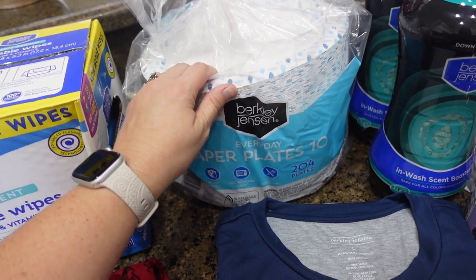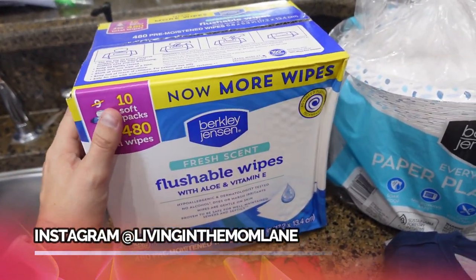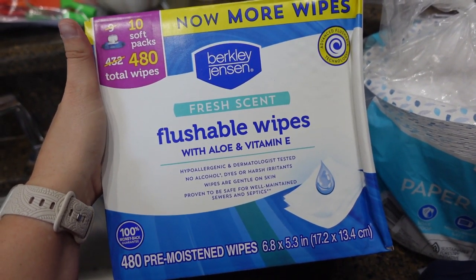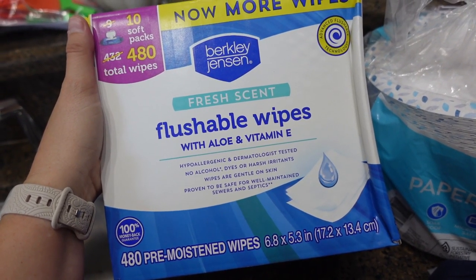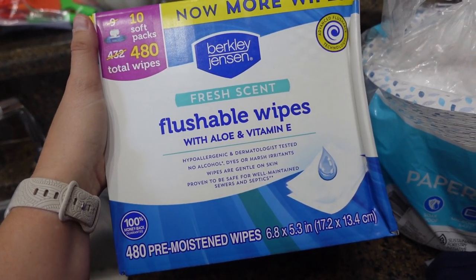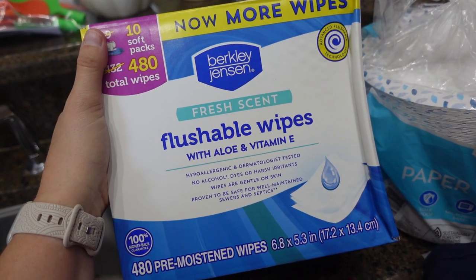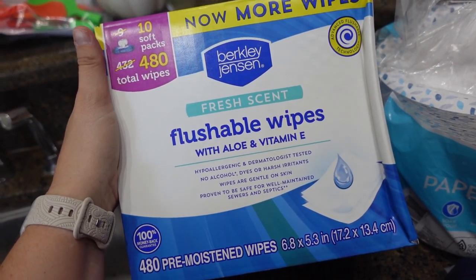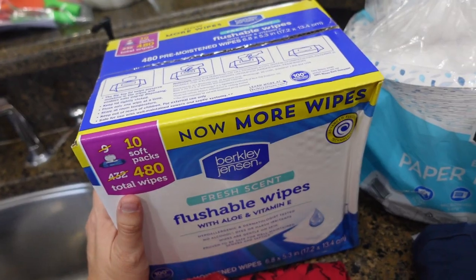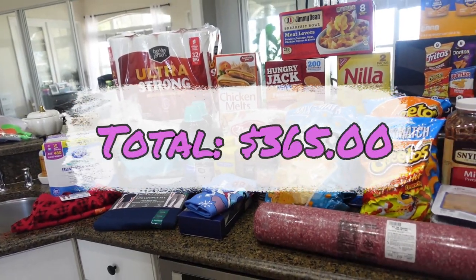We were completely out of paper plates, so I got a pack of those — I think there's 204 plates in it. Then some flushable wipes — I like to use these when Casein uses the bathroom, but I don't flush them down the toilet because we're on a septic tank. I buy the flushable ones in case I accidentally drop one in the toilet — once a month or so won't hurt the septic. They're in individual packs inside the package.